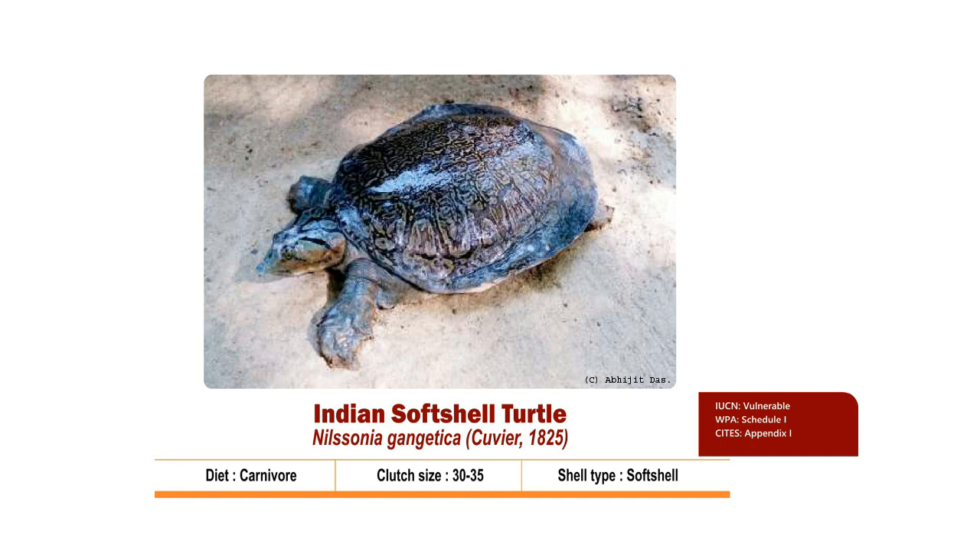Indian Soft-shell Turtle, scientifically known as Nilssonia gangetica, is a carnivore turtle species that inhabits deep rivers, streams and large canals with muddy and sandy floors. The diet includes insects, aquatic vegetation, mollusks, fishes, frogs and even small aquatic birds.